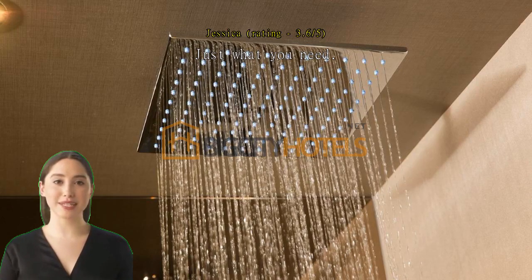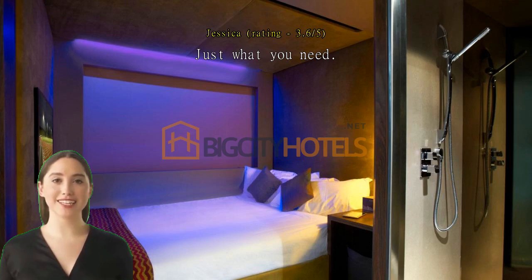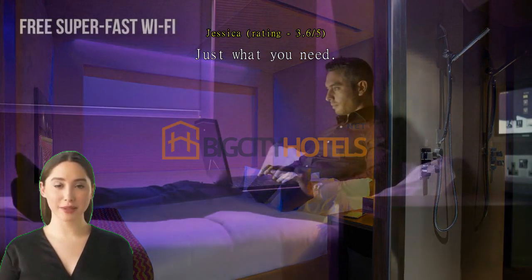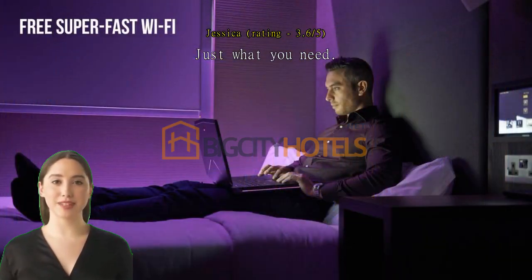Just what you need. Perfect location for an early morning flight. Small but comfortable room — all you need for a layover. Comfortable bed; we just got a room with bunk beds to save money and it was perfect. Great showers, clean room. Easy and quick check-in and out.